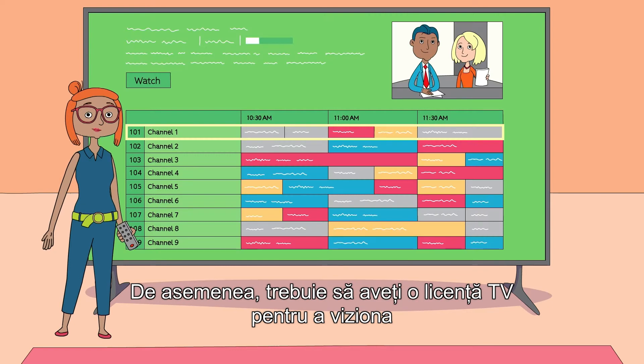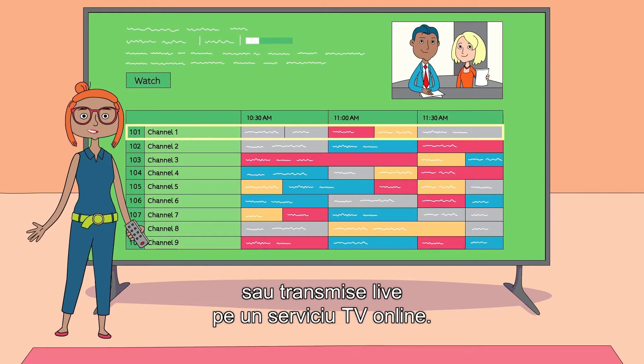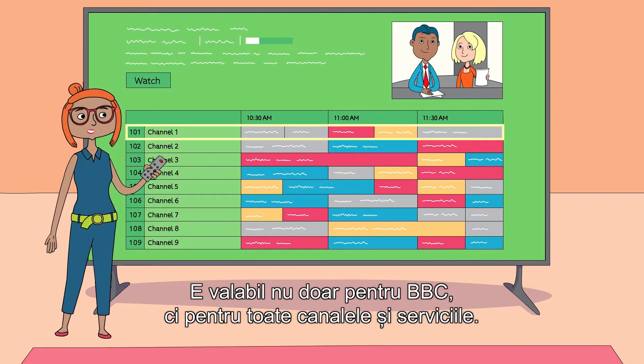You also need to be covered by a TV license to watch or record programs as they're being shown on TV or streamed live on an online TV service. And that's not just the BBC — it's all channels and services.